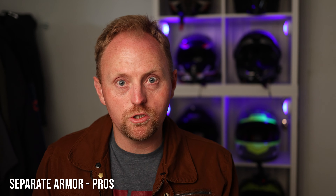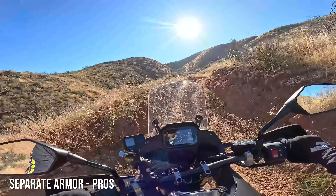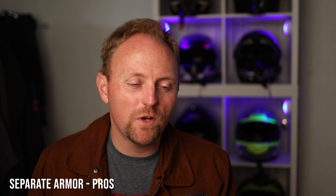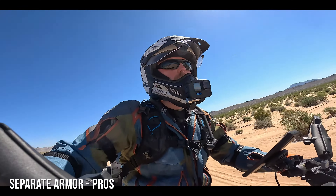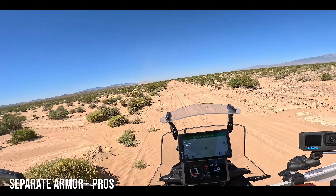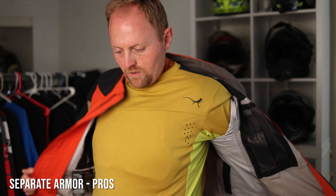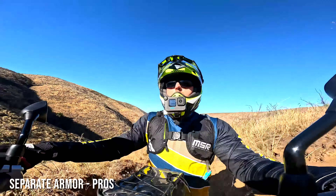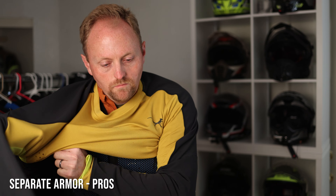Another huge pro — maybe the largest reason to choose separate armor — is that you can adapt your gear during your ride for different temperatures and riding speeds. If you've ever been at slow speed off-road in a hot desert wearing a fully armored waterproof suit, you know the feeling of overheating. Suit vents only function well above 30-35 mph. With separate armor, you can take the jacket off, stow it, and ride in just a jersey and armor with much better airflow but still have impact protection. Advanced jerseys like the Mosko Moto Workhorse jersey even offer some abrasion resistance for gravel roads.